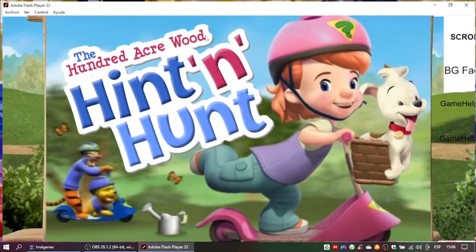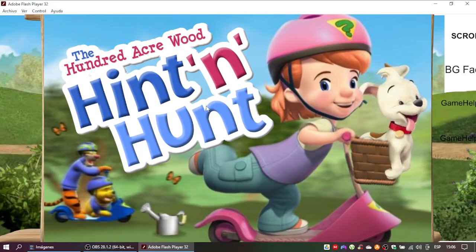Welcome to the Sleuth Scooters, everyone! It's time for the Hundred Acre Wood Hint and Hunt!